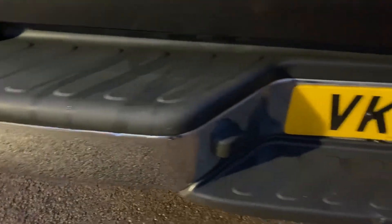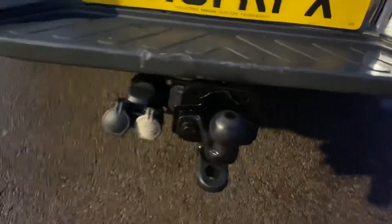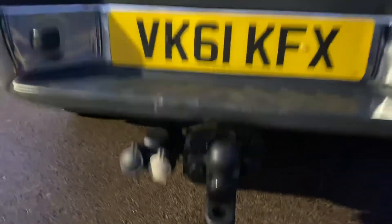The chrome rear bumper is tidy, and there's a tow bar fitted — a nice fancy tow bar.